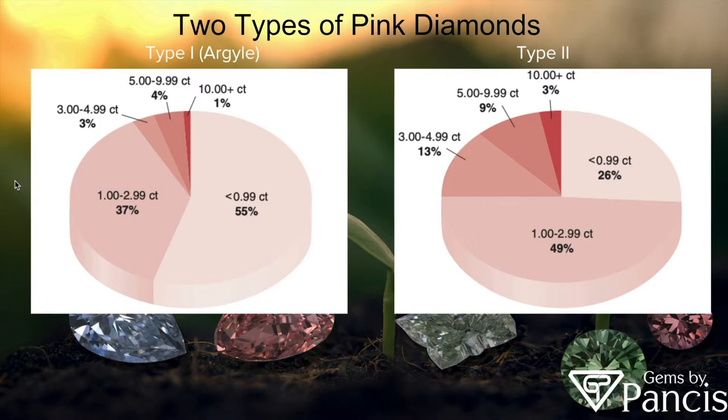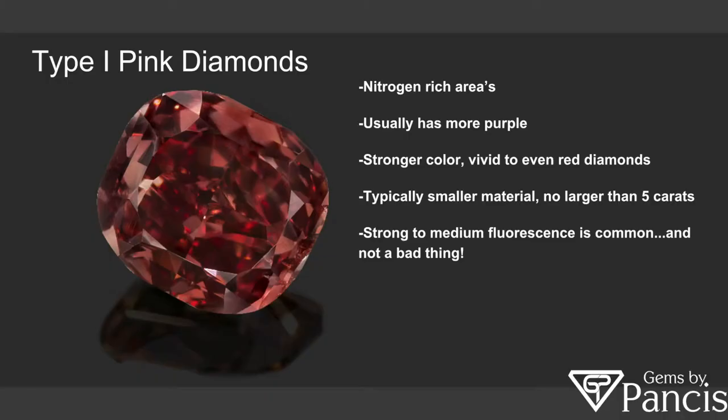Most type one pink diamonds are less than a carat — the majority — where the majority of type two diamonds are going to be between one and three carats. In terms of the Pink Legacy, it was a type two. Type one diamonds typically come from a nitrogen-rich area. They usually have more purple, hence they're stronger in color. So a lot of the material from Argyle is going to be more vivid, and hence even red.